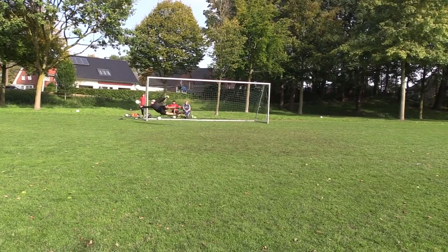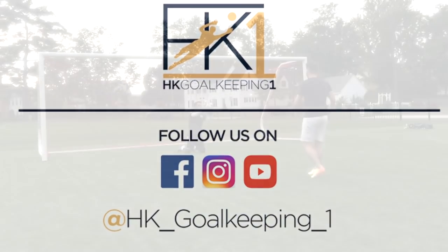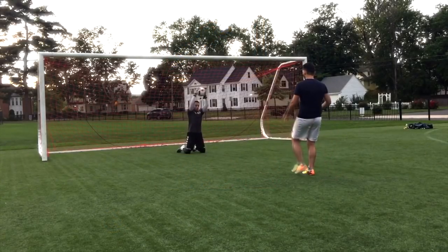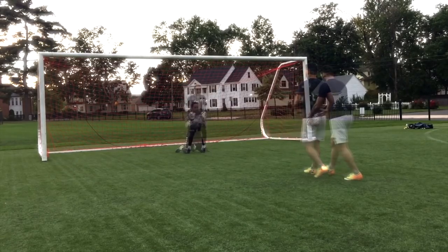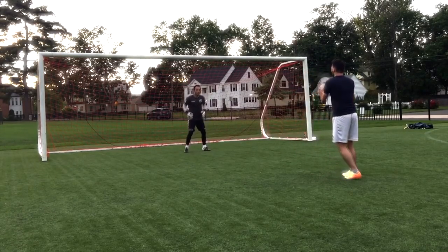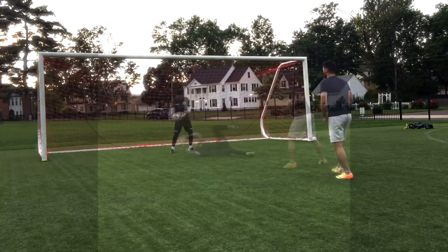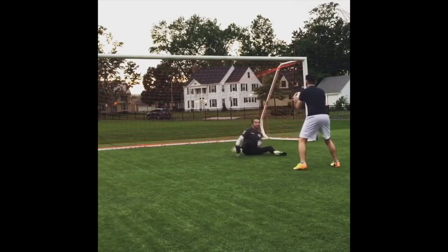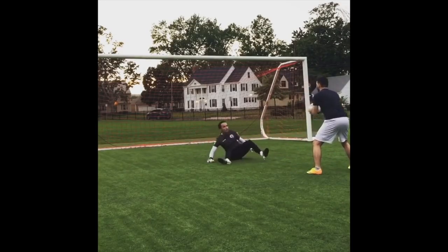The channel is HK Goalkeeping, led by Coach Hami Kara. Coach Hami was an all-American goalkeeper in high school and college ball. After college he spent six months playing with the reserve team at Galatasaray and came back home to do some work with the Columbus Crew.